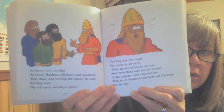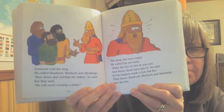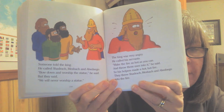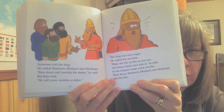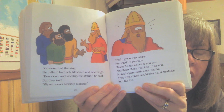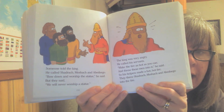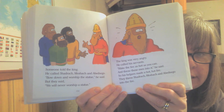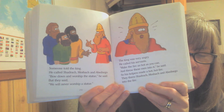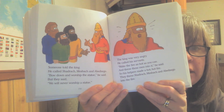Someone told the king. He called Shadrach, Meshach, and Abednego. 'Bow down and worship the statue,' he said. But they said, 'We will never worship a statue.' The king was very angry. He called his servants. 'Make the fire as hot as you can and throw these men into it,' he said. So his helpers made a hot, hot, hot fire. They threw Shadrach, Meshach, and Abednego into the fire.